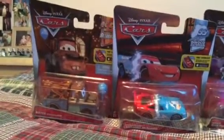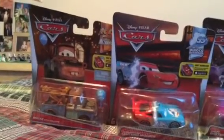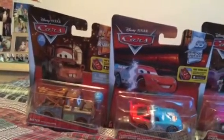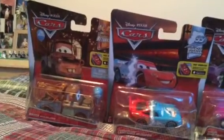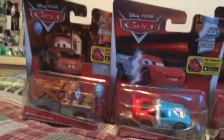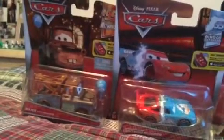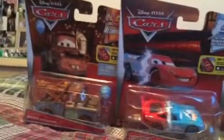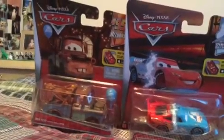Hello everybody, this is Jake Cars Reviews here. Before I start these cars, I have an announcement to make. I'm going to take a break from unboxing new cars, but I'm still going to do suggestion videos and old jammer videos. Don't unsubscribe — I'm just going to take a little break until June 15th, which is my birthday.